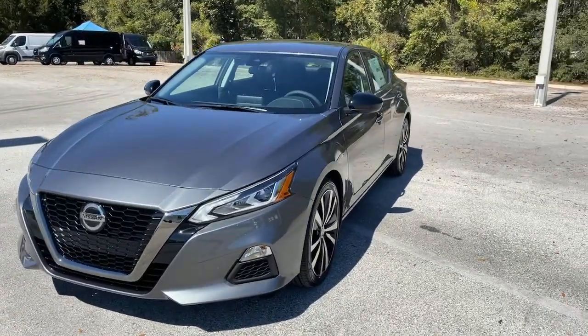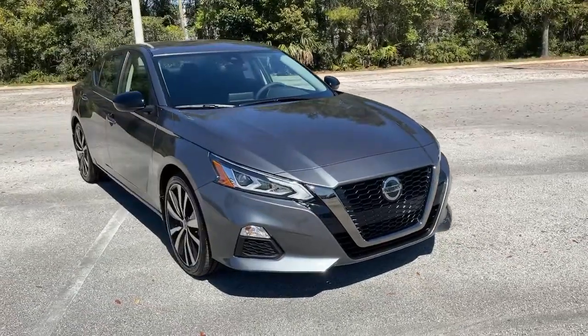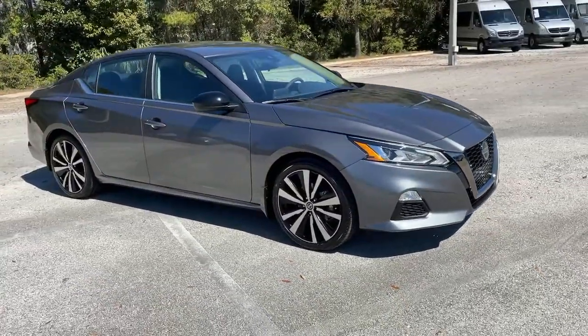Get acquainted with the 2022 Nissan Altima. This well-equipped Altima delivers big on style and substance.